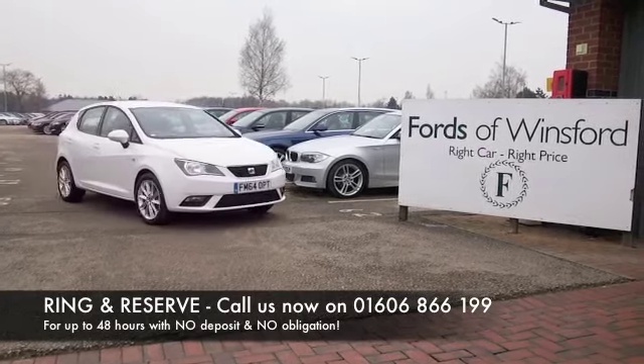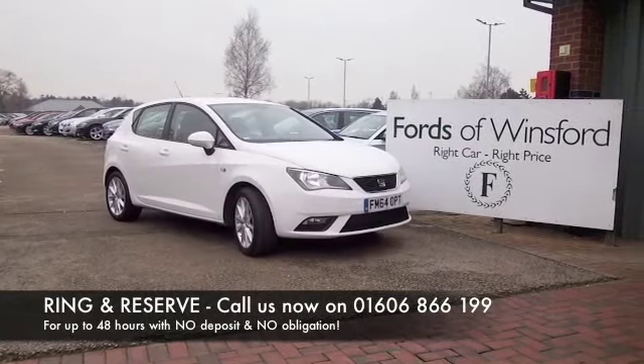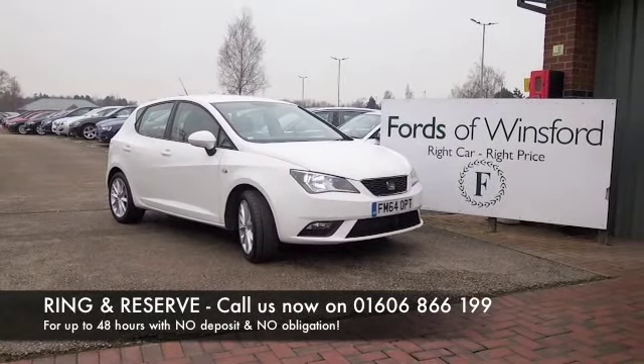Bring your licence with you and have a test drive. Discover this great car for yourself at Fords of Winsford.